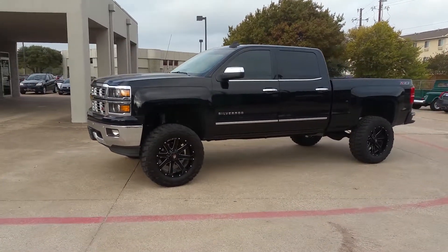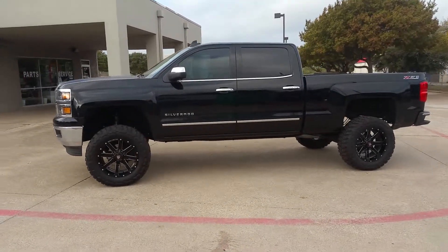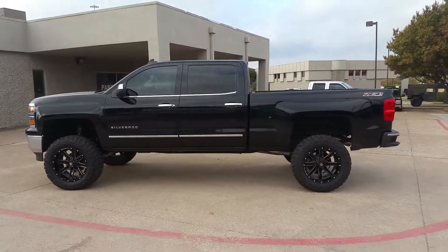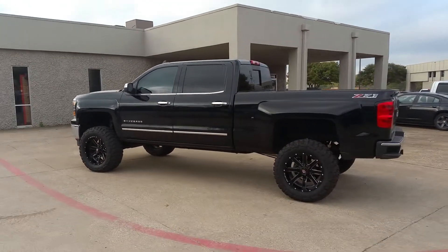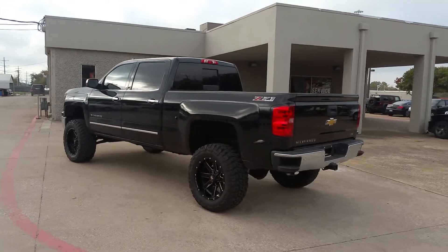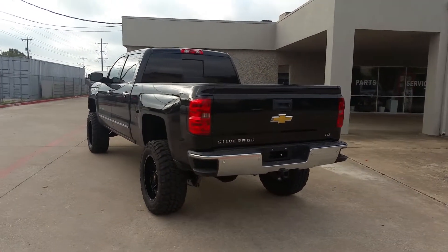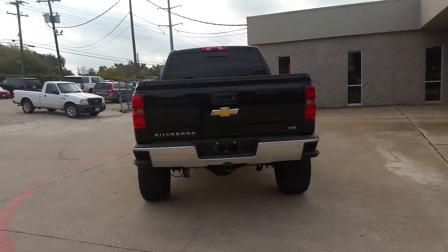We put a 7-inch lift on this guy, set a 20-inch Ballistic Rage black and milled. We got the 35-12.5x20 Federal Couragia, some pretty aggressive MT tires. This thing has got a really good stance to it. I really like the way the Silverados look lifted — they got a really nice square look, overall really good looking stuff.